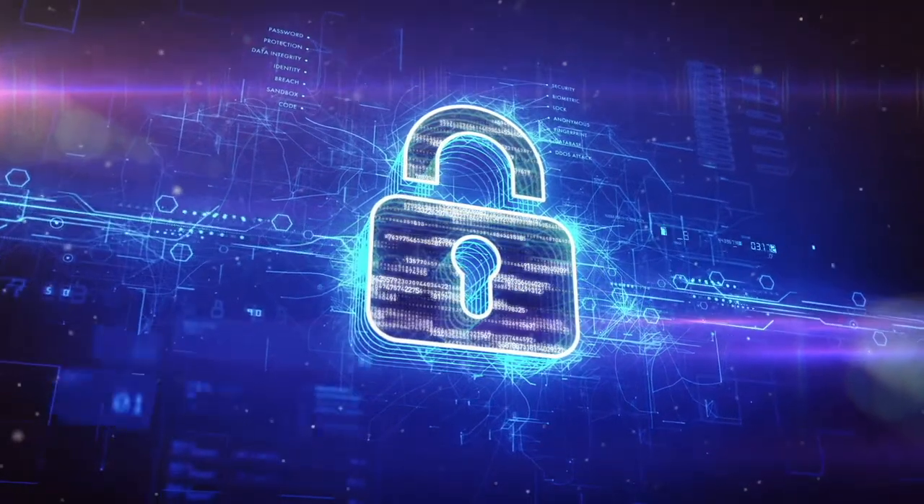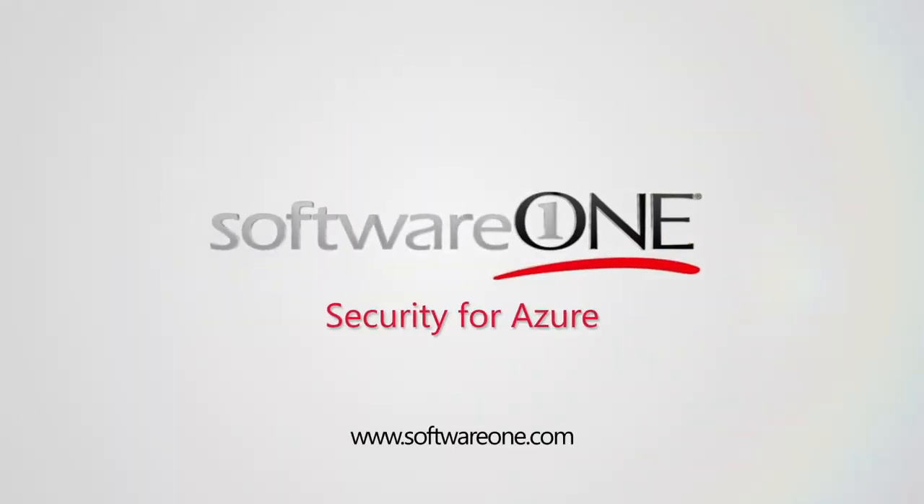Secure your Azure environment from day one with SoftwareOne managed security services. Contact SoftwareOne today.